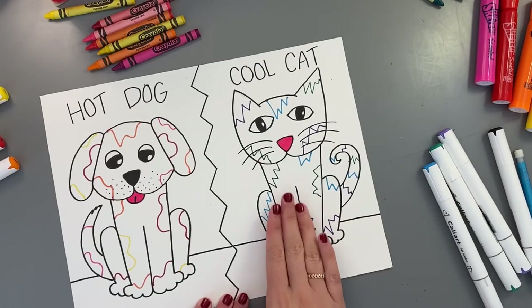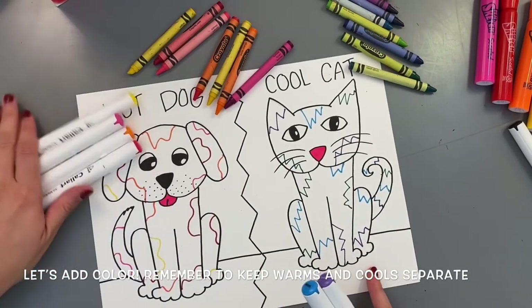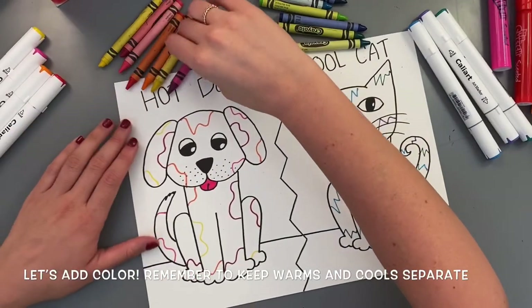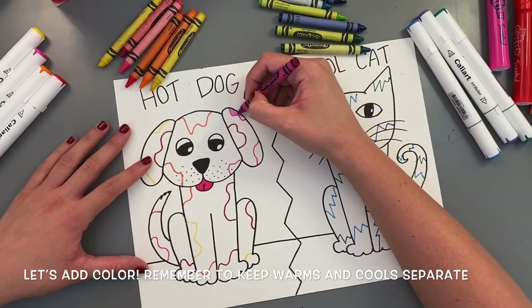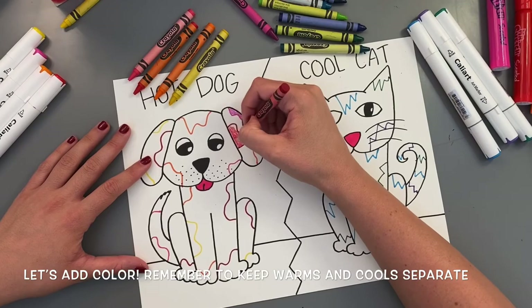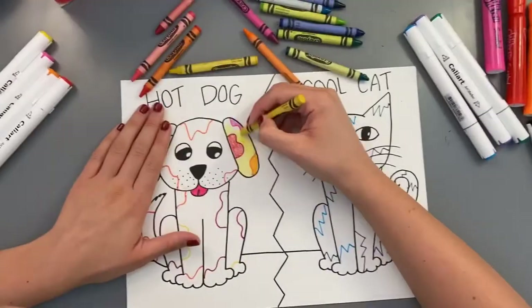These patches will end up being fur of different colors. You can use any coloring materials you like, but remember to use hot or warm colors on your hot dog and cool or cold colors on your cool cat. Color in the spots you made a certain color, then color in the rest of the shape. You could do a blend of colors — it's totally up to you — just use warm and cool colors separately.